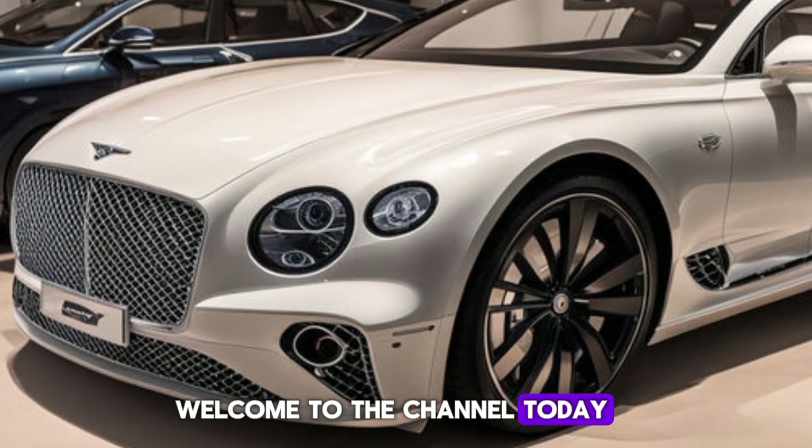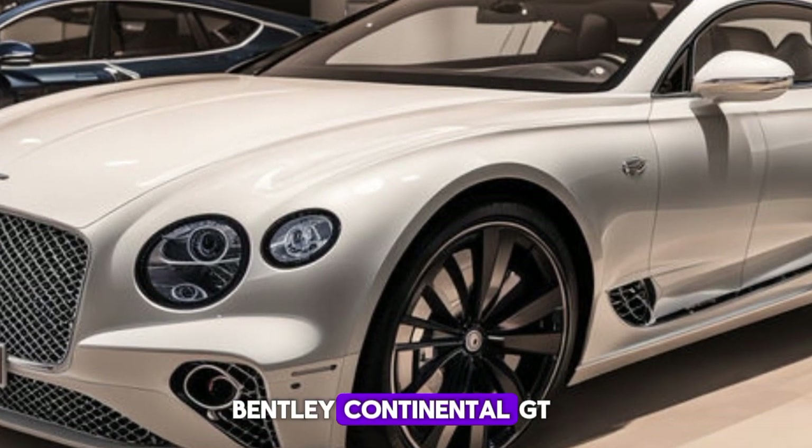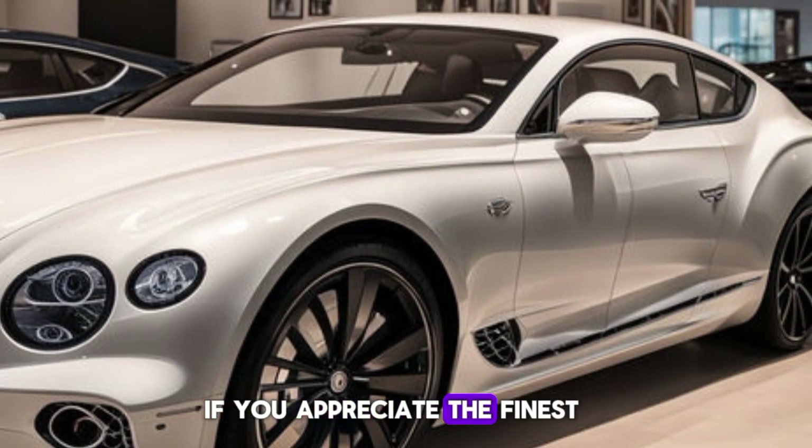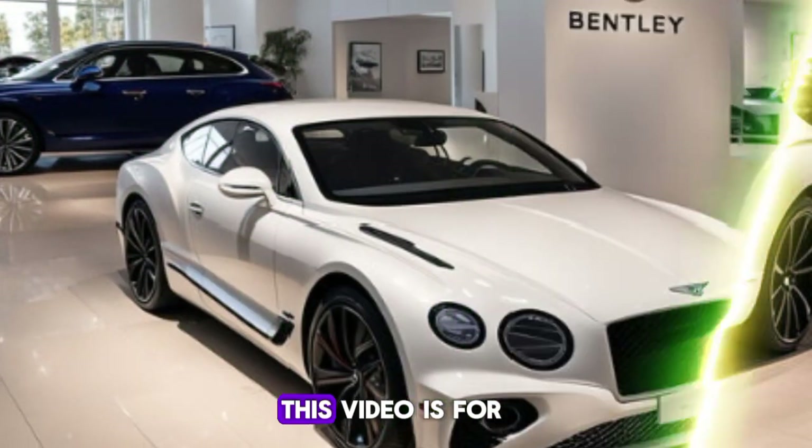Welcome to the channel. Today, we're diving into the luxurious world of the 2024 Bentley Continental GT. If you appreciate the finest in automotive craftsmanship and high-performance engineering, this video is for you.